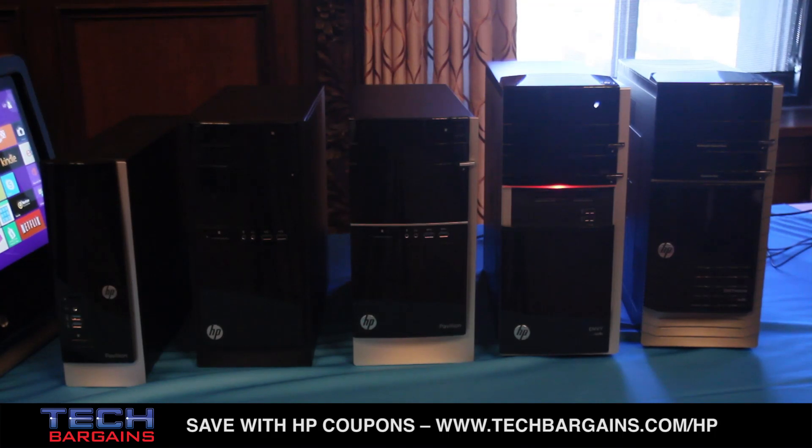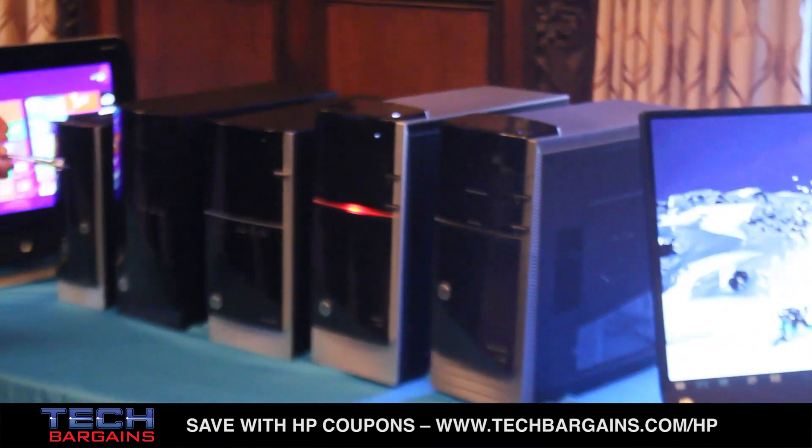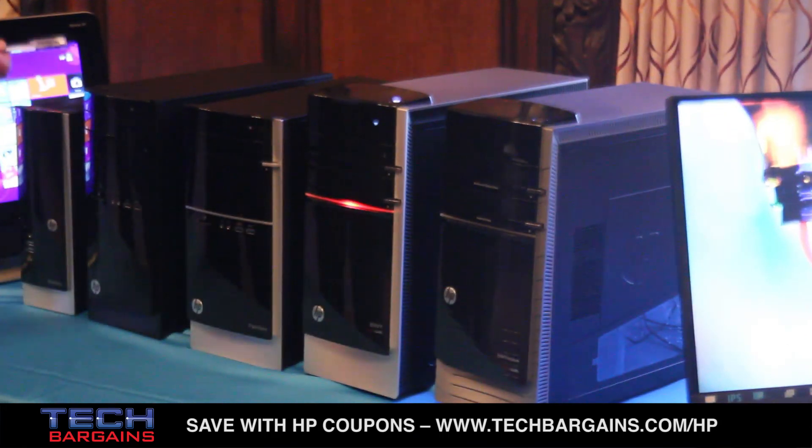Now, a lot of people have said that the PC is dead, and some people have even said that the desktop PC specifically is dead. I tend to disagree with that statement, and here we are showing our commitment to this business — the tower business.